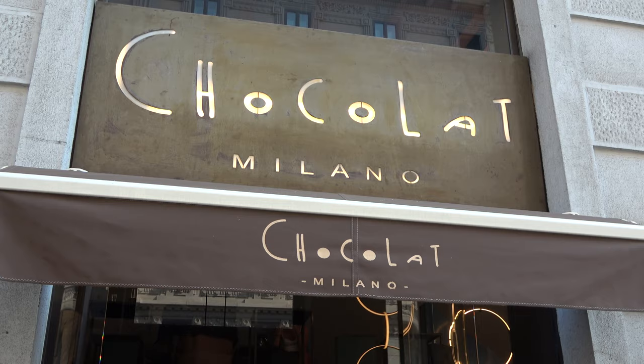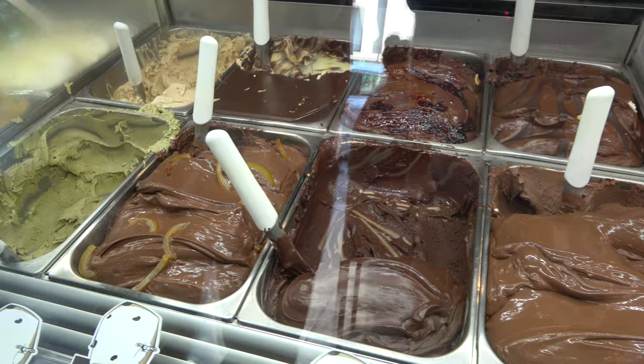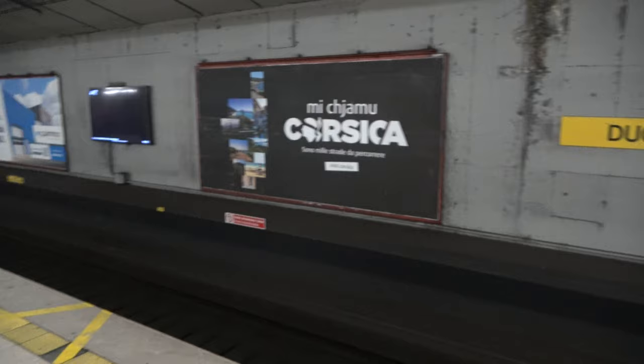Since it is roughly eight bazillion degrees outside, we're going to stop at Chocolat Milano for some nice frozen gelato. So many choices — it looks like cake batter. Our main way of getting around Milan has been the subway system, which is very easy to navigate and pretty inexpensive — thumbs up from me.